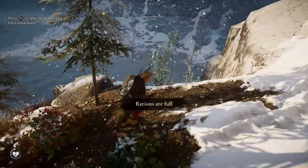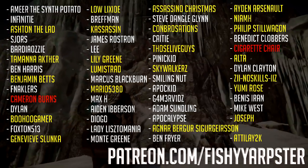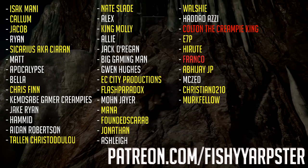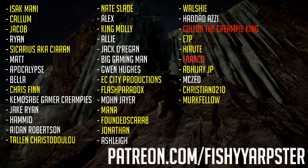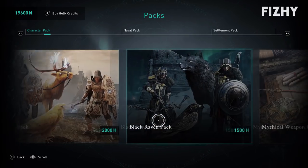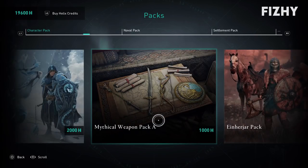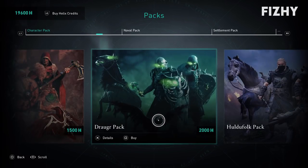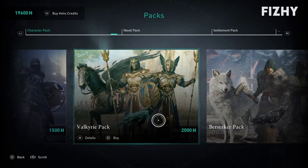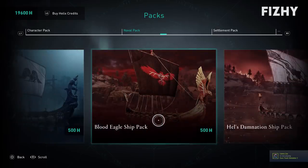We all know by now, or at least we should, that Ubisoft's Assassin's Creed Valhalla Helix store is a really bad joke. We've gone over this topic many times, and I doubt this'll be the last time I talk about it. The Helix store makes it very, very obvious that Ubisoft wants nothing more than to rinse you of your money. And because people are caving and buying these gear packs, they're feeding Ubisoft's greed and their appetite for extorting their fans further, especially those impressionable enough to believe that they're getting a good deal.